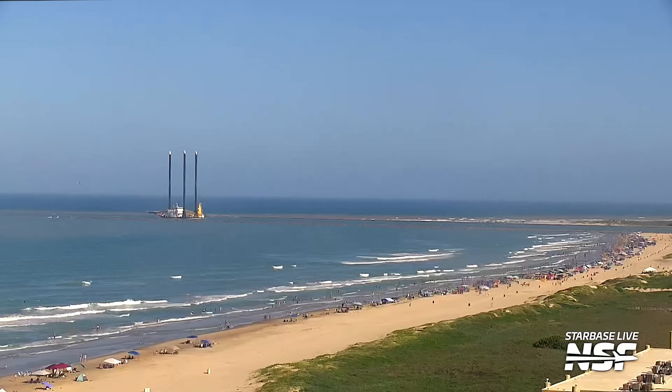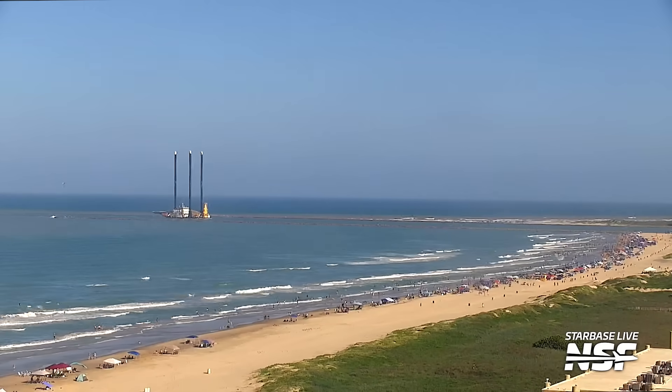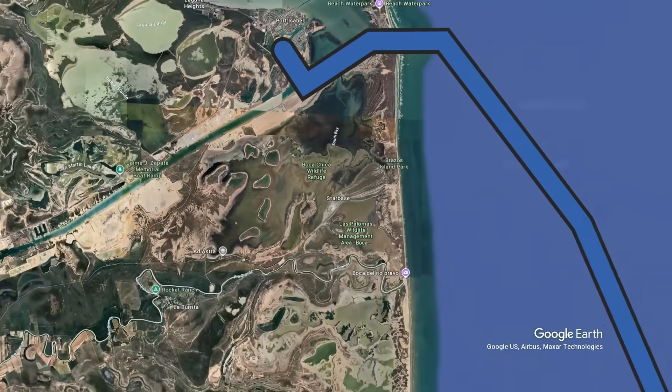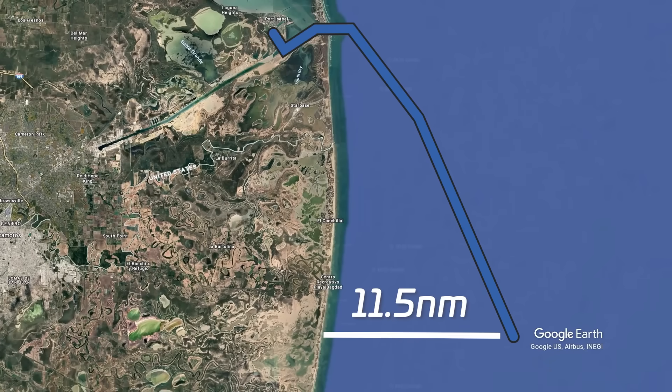You can see why it caught our eye. She was coming out of the port of Fouchon in Louisiana. She arrived on July 12th and stayed for one night. At the time, there wasn't really anything to tie Jill to rocket-related operations. She left the port of Brownsville and headed south down into Mexican waters, arriving at a location about 11 and a half nautical miles off the coast of Mexico, and then hung out there for a couple of days.